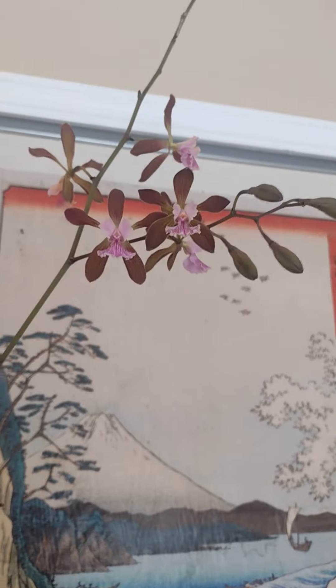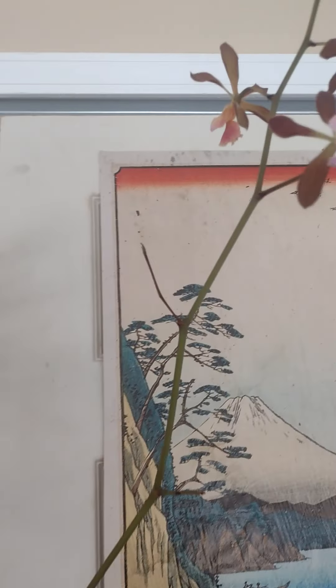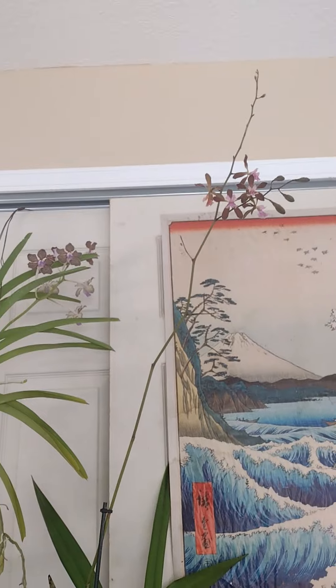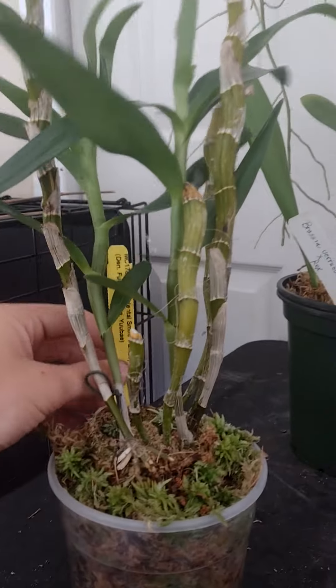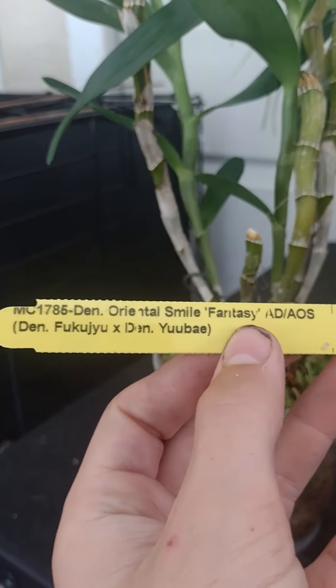Here I got an Encyclia alata, which is actually really tall - there's my arm there - it's really big. And over here I got the Dendrobium Oriental Smile Fantasy.